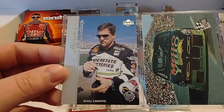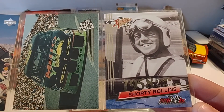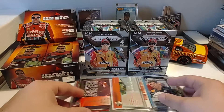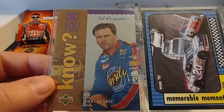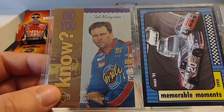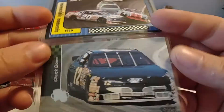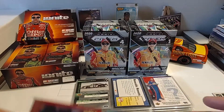Another '97 Upper Deck Road to the Cup, Bobby Labonte. '93 Press Pass, Kyle Petty. And a '93 Wheels Rookie Thunder, Shorty Rollins, who was in fact, I believe, the first Rookie of the Year in NASCAR. Then we have a silver electric parallel of Ted Musgrave — Upper Deck put parallels in their sets back then. The electric was a Series 2 card; if it was Series 1 it would be a silver signature.